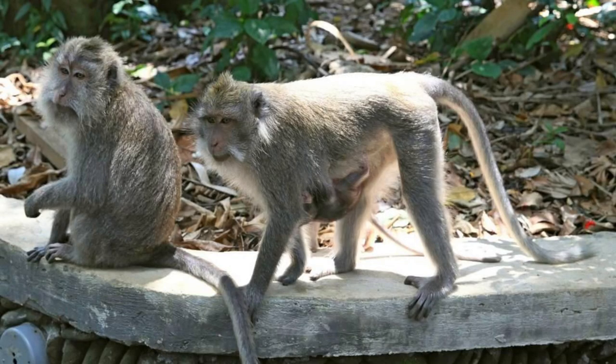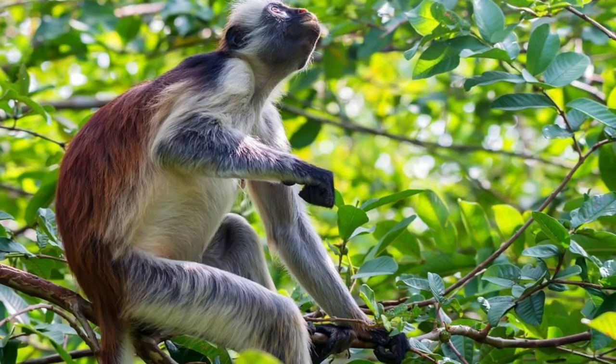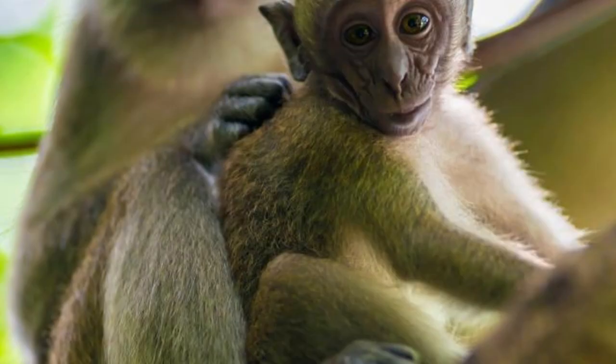Tafi Atome Monkey Sanctuary. Encounter playful monkeys at the Tafi Atome Monkey Sanctuary, located in the Volta region. Explore its lush forests, scenic trails, and natural habitats as you observe endangered mona monkeys in their native environment. Learn about the sanctuary's conservation efforts and the importance of preserving Ghana's biodiversity. Tafi Atome Monkey Sanctuary offers a unique opportunity to connect with nature and support community-based conservation initiatives.